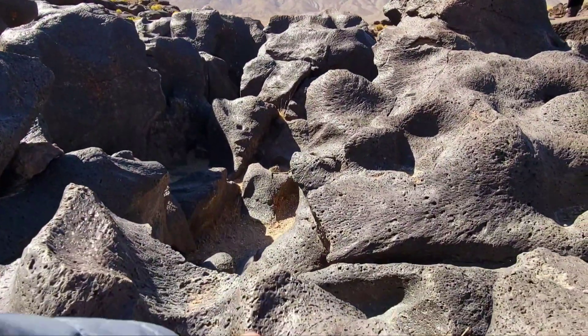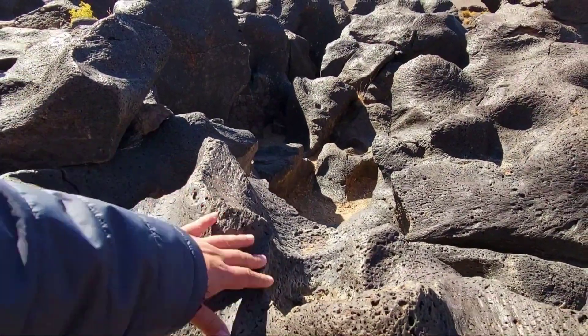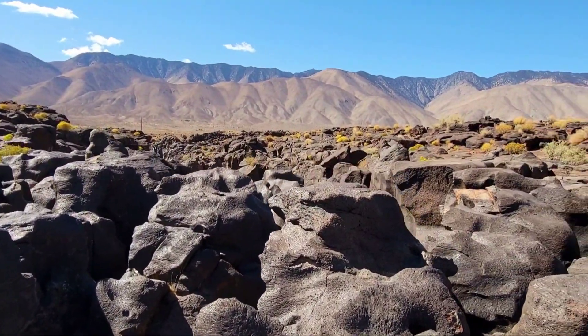You can see, like this one right here — look at the ridges right there. That's so crazy. That is Fossil Falls.